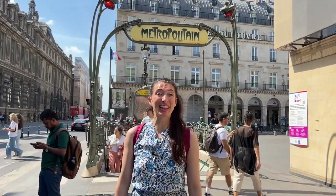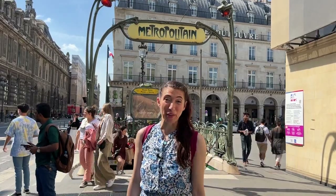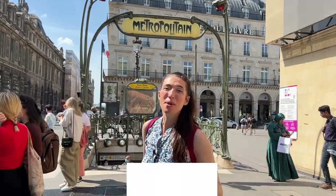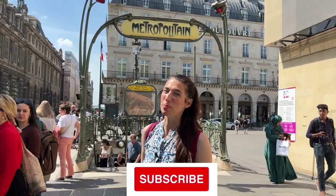Hi, my name is Megan. I am a licensed New York City tour guide and today I am visiting Paris. I thought that it would be fun to compare and contrast the New York City subway with the Paris Metro. But first, make sure that you click subscribe so you never miss a travel tip or trick.